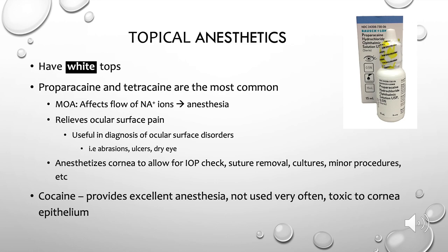Now let's talk about topical anesthetics — traditionally these all have white colored tops. The most commonly used topical anesthetics in the U.S. are proparacaine and tetracaine, and both work by affecting the flow of sodium ions, which leads to anesthesia of the ocular surface. This allows for pressure checks and gonioscopy in clinic, and can be useful for minor procedures such as corneal suture removals and corneal foreign body removals. They're also a great diagnostic tool for ocular surface disorders, since they temporarily relieve pain from dry eyes, corneal abrasions, and corneal ulcers.